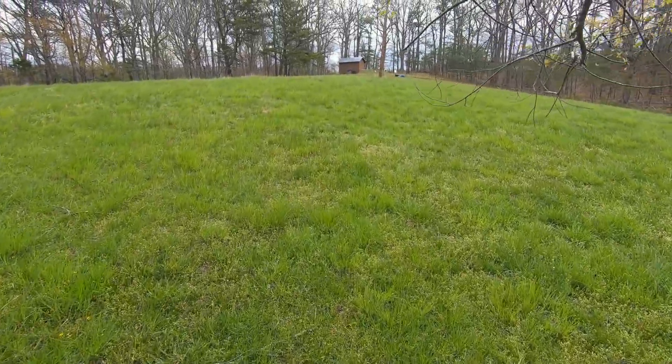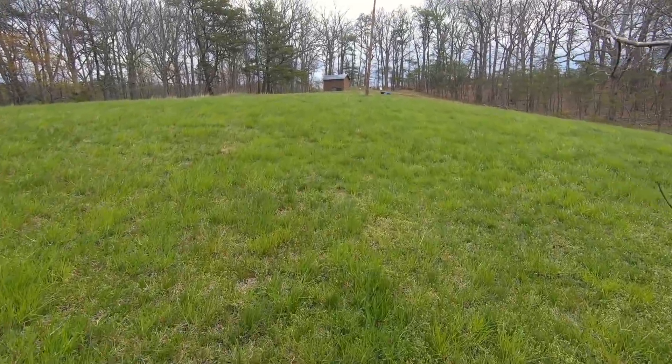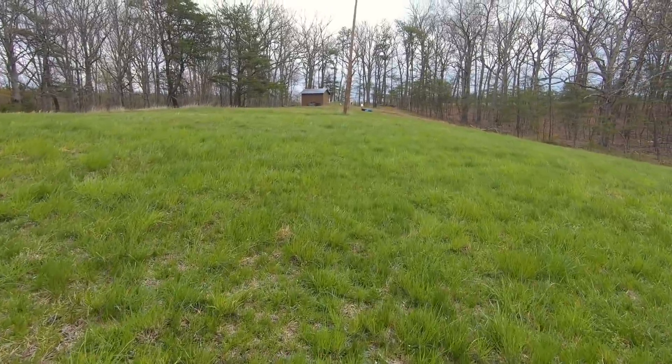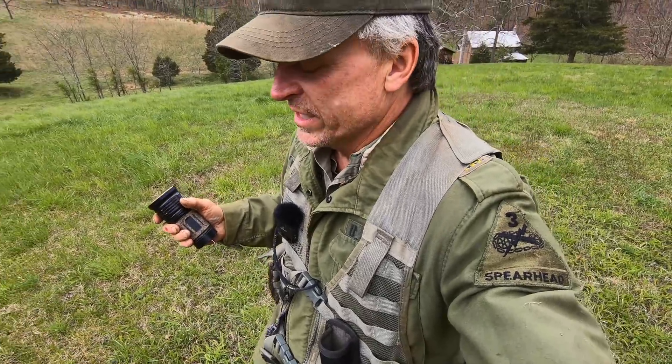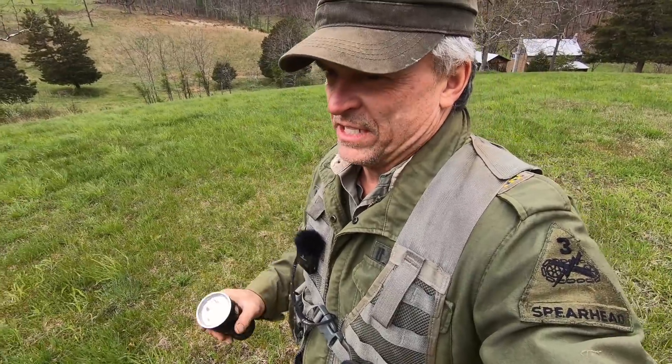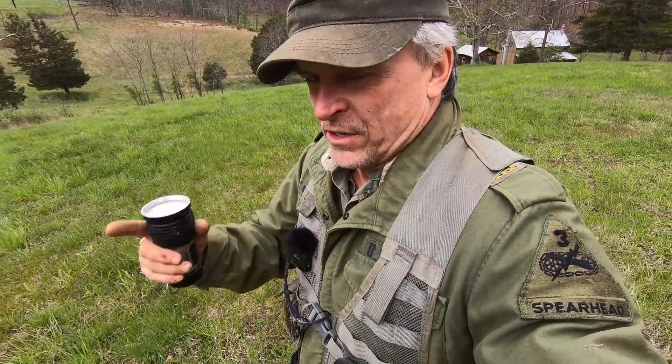I'm not going to believe it until I actually see it with my own eyes. It has to do with this creepy little shed up on the hill. We're going to find out if it's true. What I'm seeing so far lends credence to what they're saying takes place here and could be true.